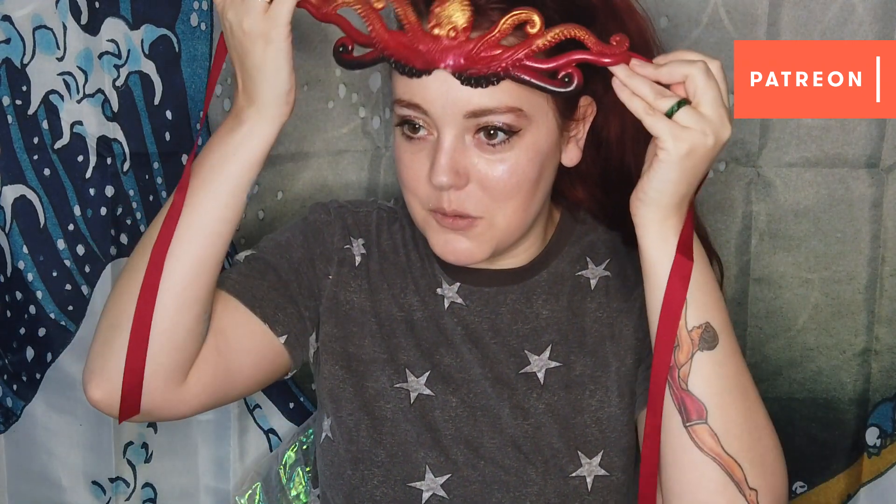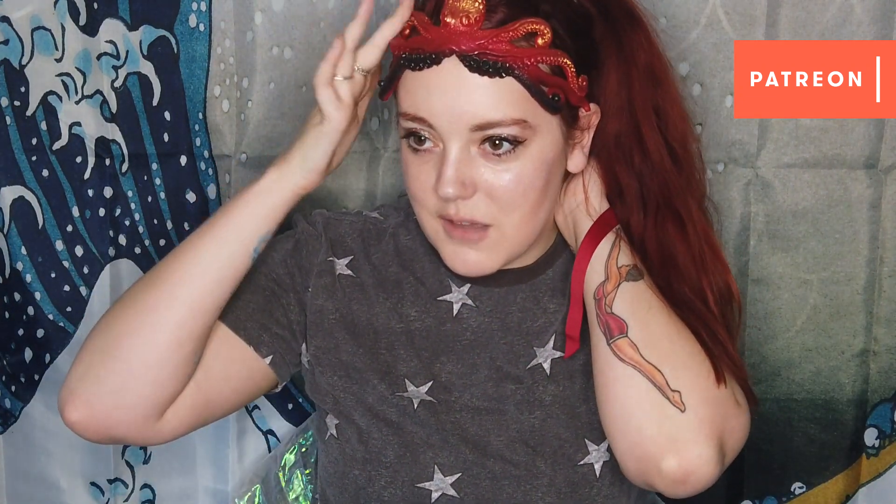This actually looks really cool with my hair color. It goes really well with my complexion, I think. So I can have it up like this — some people have been wearing them like that too.